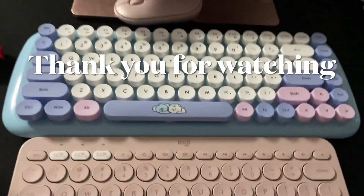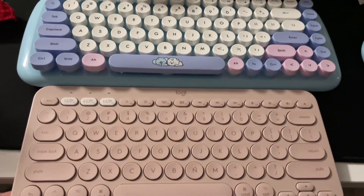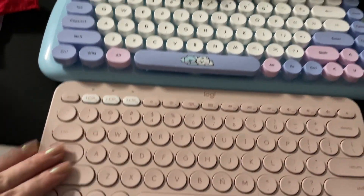The keys are soft when I press them. It's cute, I love it. I still prefer how I feel with my older keyboard and mouse, but still this one's cuter.